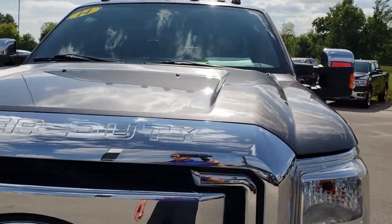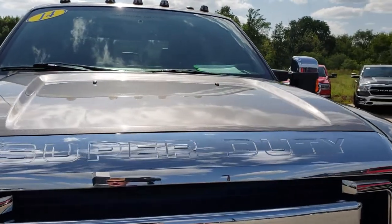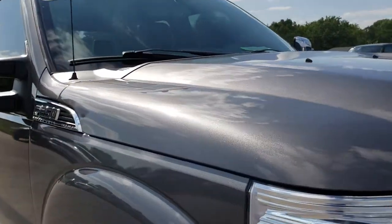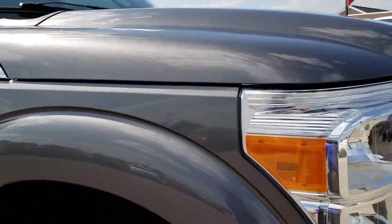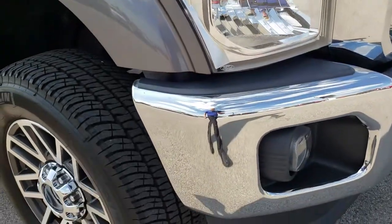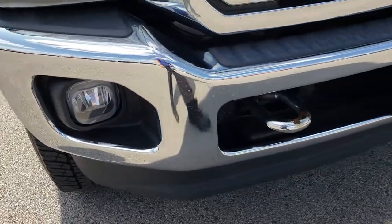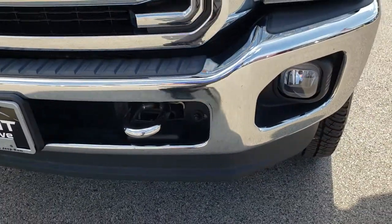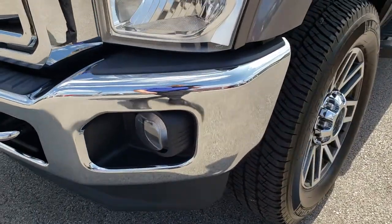Today we are taking a look at this super clean 2014 Ford F-250 Crew Cab Short Box. This truck has the 6.2 liter V8 motor. From this HD video you will be able to tell that this truck is extremely clean all the way around, inside and out.